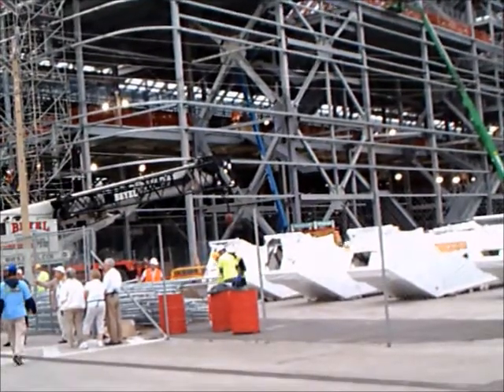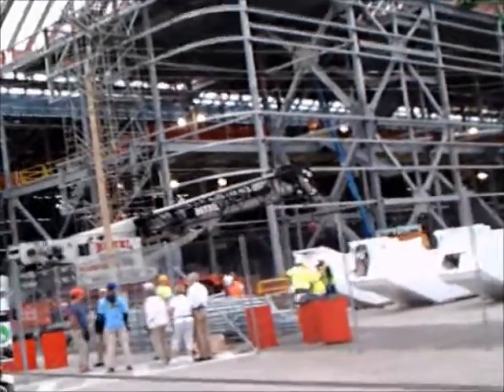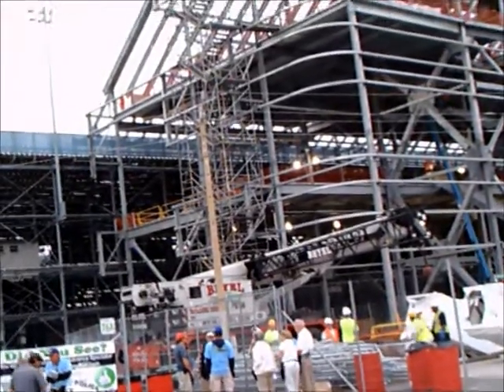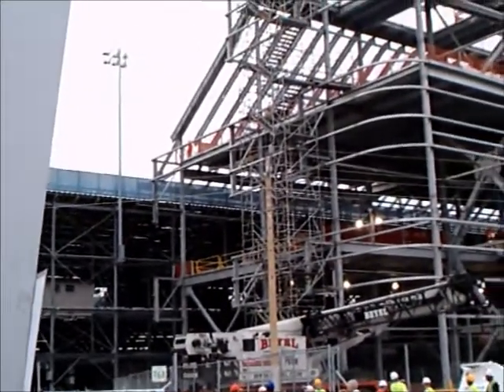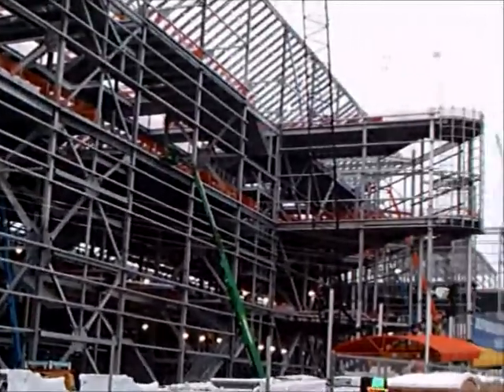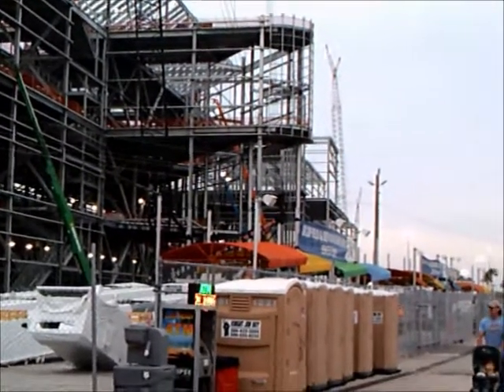I've left some of the soundtrack on in this part so you get an idea of the construction noise. The track started in 1959. Before that they had racing on the sand at Daytona Beach, so this was quite a change. And this is a major investment by NASCAR.